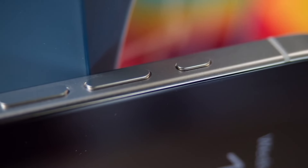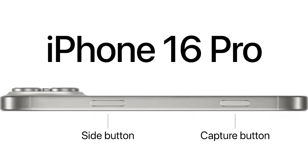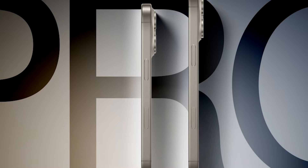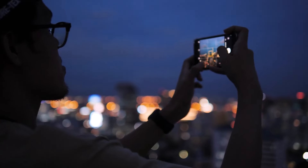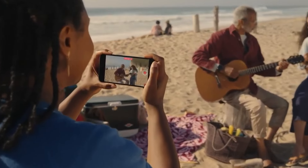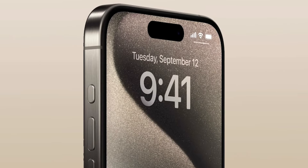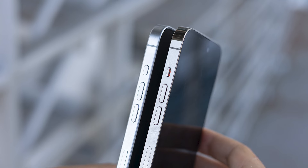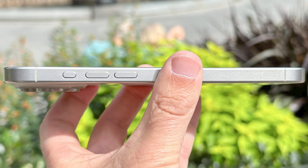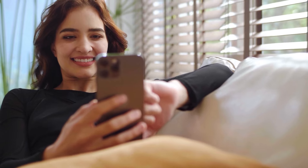Moving on to something that's got the tech world buzzing: buttons. All four iPhone 16 models are set to feature a new capture button — think of it as a dedicated camera shutter button with some extra tricks. It's expected to be pressure sensitive and support gestures, so you can zoom in and out by swiping, or focus with a light press and capture with a firmer one. It's like having a mini DSLR on your phone, and it's positioned perfectly for landscape mode. Additionally, the action button — previously exclusive to Pro models in the iPhone 15 lineup — is coming to all iPhone 16 models, replacing the old mute switch with a customizable button for tasks like activating the flashlight, launching the camera, or triggering a shortcut.